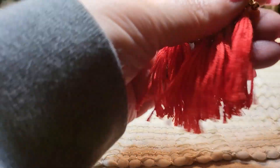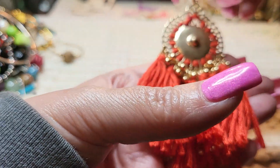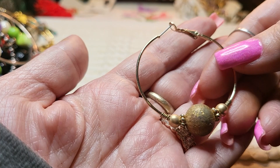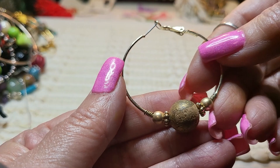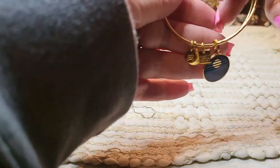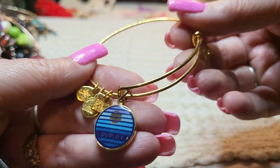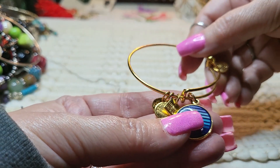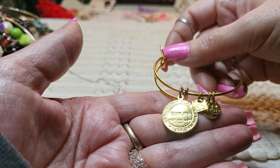We have an earring — we've got some red tassels. Pierced. We've got another earring, gold tone. That's a cork. We have a bracelet — Simplify, and it's an Alex and Ani, gold tone. Nice. What does this say? Oh, it's for charity — they made these for a charity design.